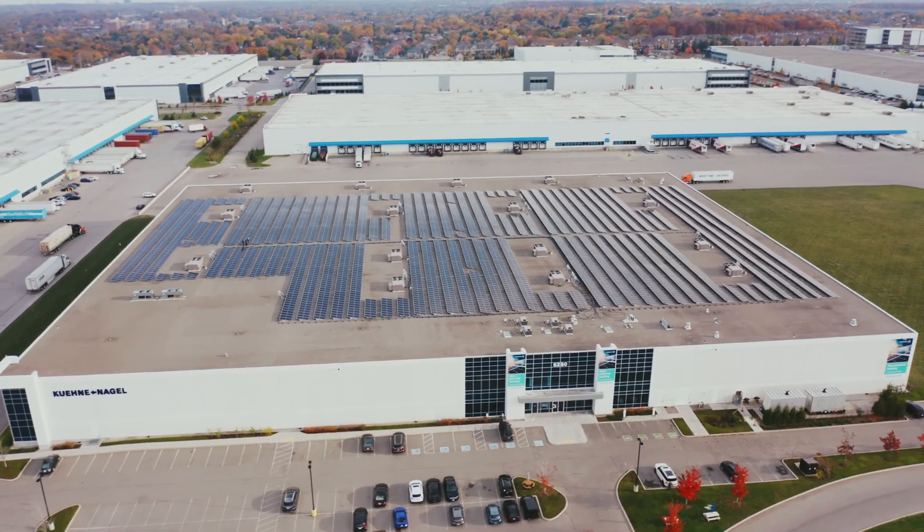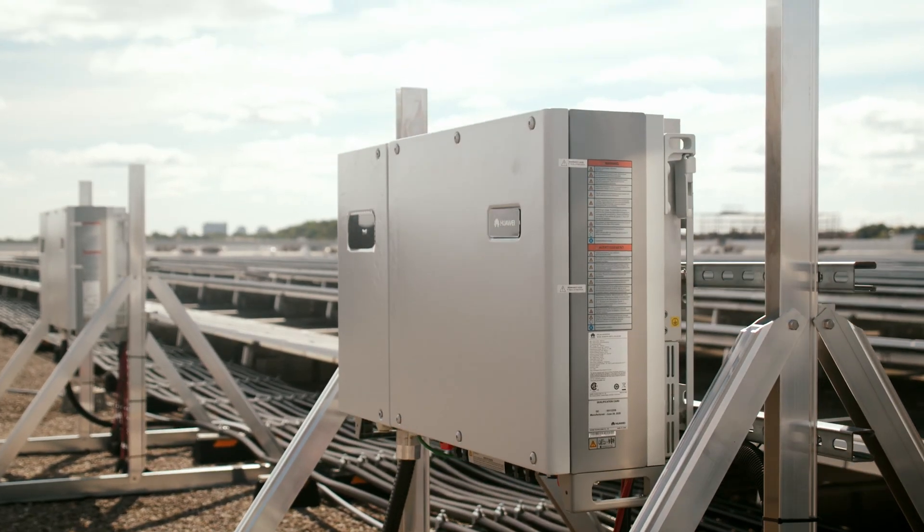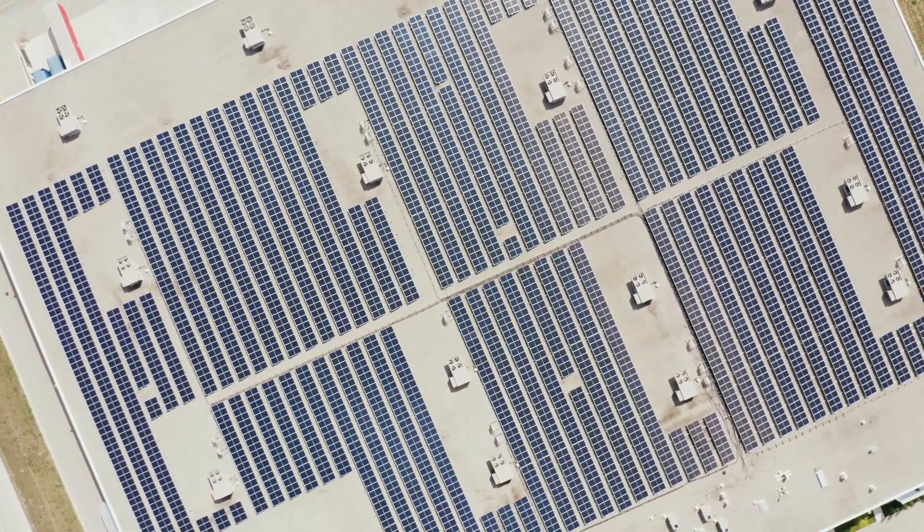Behind me is a 3,000-panel net-metered system representing over 1.3 megawatts of solar capacity. It is the largest net-metered solar rooftop facility installed in Ontario to date. This represents a very significant milestone and achievement for Kuehne+Nagel in terms of their net-zero and sustainability goals, but also a very important project for us here in Ontario and in our solar industry.